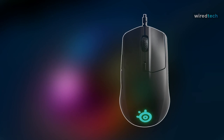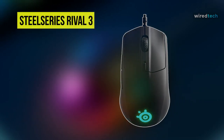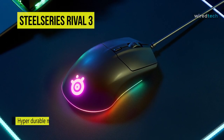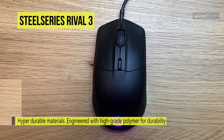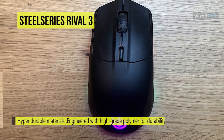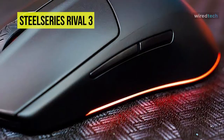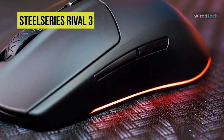Next is the SteelSeries Rival 3. This mouse comes with a high-grade polymer construction that offers reliable durability for seamless everyday use. Its lightweight materials in an ergonomic shape help to reduce strain on your hand and shoulder, providing effortless comfort for hours of intense gameplay. The onboard memory will allow you to save polling rate, keybinds, and 5 CPIs directly on the mouse, making it easy to have the perfect settings from game to game and on the go.